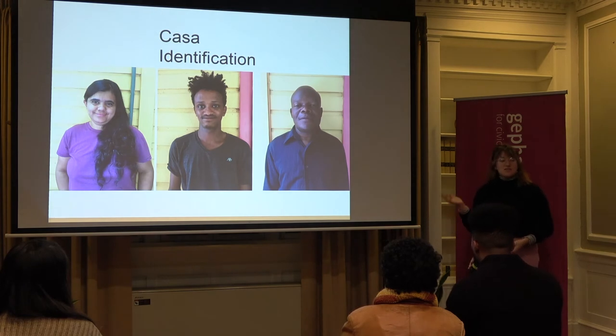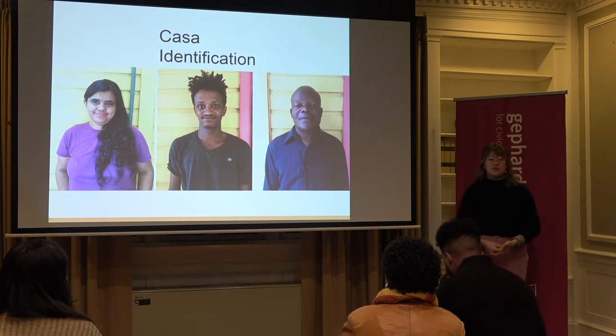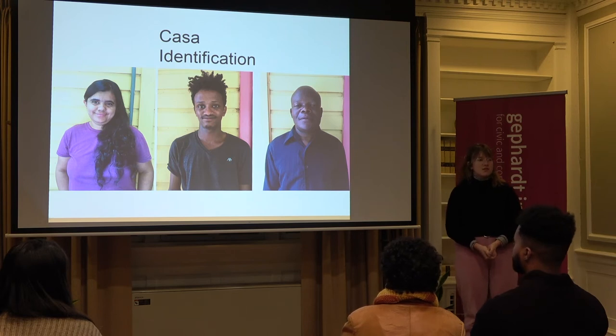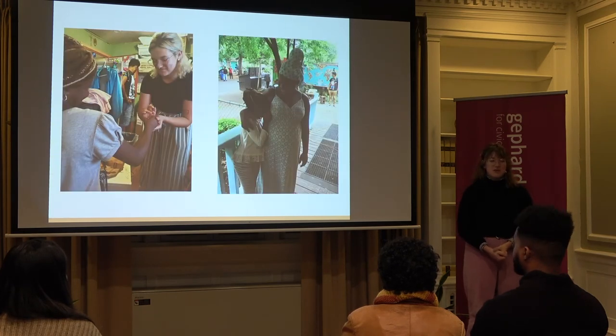These are three residents. I took these photos as identification photos to be used for Casa IDs. We were able to leverage those photos to create forms of identification from the city of Austin that helped people get access to health care. This was one of my most important projects this summer — talk to me if you're curious about why.